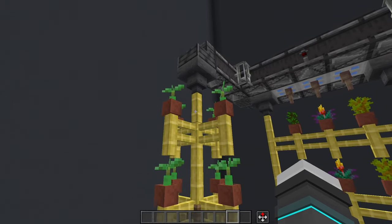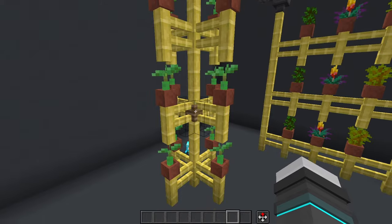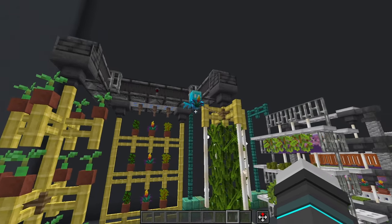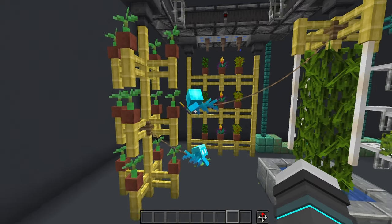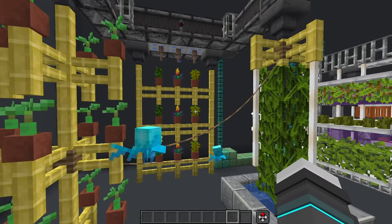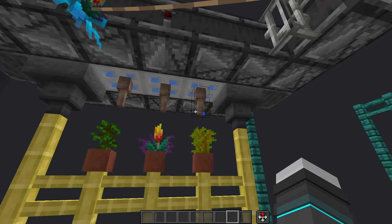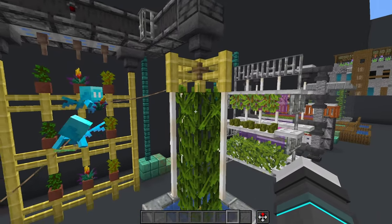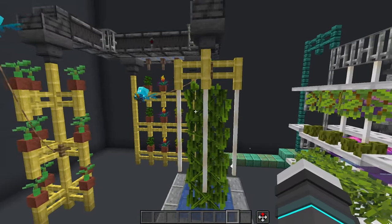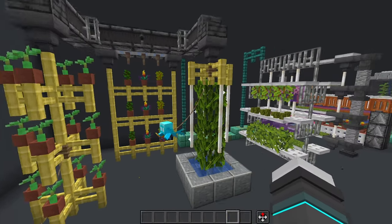Here we have a couple of examples where the water would be coming down the pipes and being fed in through all the plants. We also have a couple of AI drones just flying around, catching things and picking leaves and all that. We have another vertical farm at the back using a more gripping method, and then we also have this one with roll lights hanging off the sides.